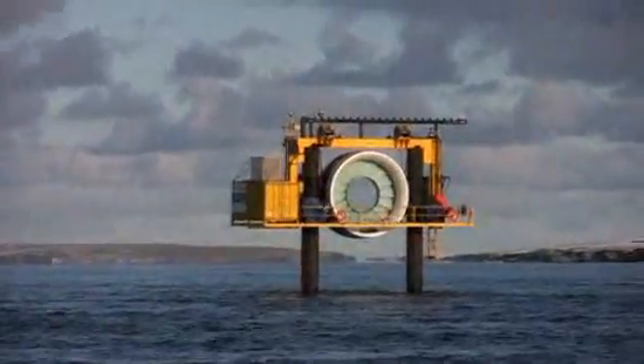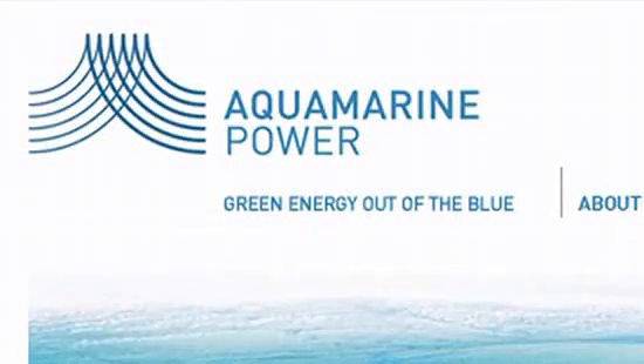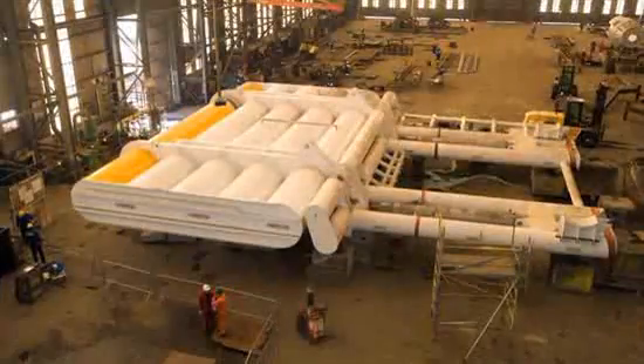And when you've got slack water there, if you move down a mile or two miles, your slack water will be a bit later. So you can actually have them all generating all the time really. Other devices will be going into the water soon. Aqua Marine Power, a Scottish company, plans on putting in both a tidal machine, codename Neptune, and a wave machine, codename the Oyster.